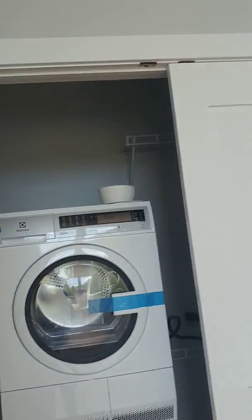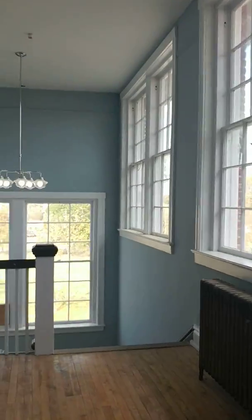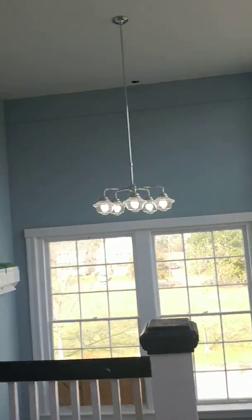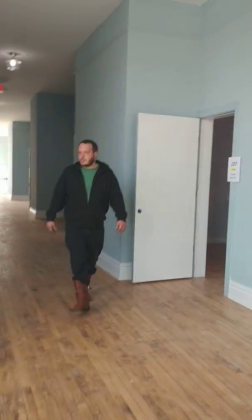There's your laundry. The ceilings. That's your whole apartment. And there's the lights, and there's all the way down to the front. 24 apartments total.